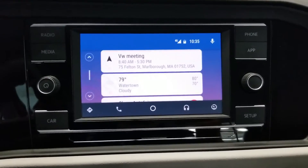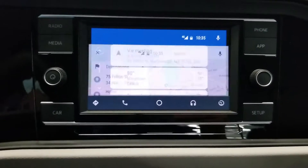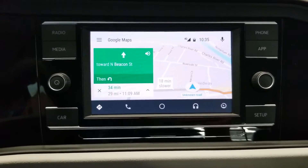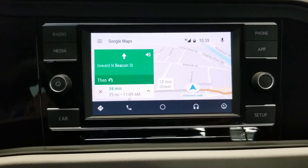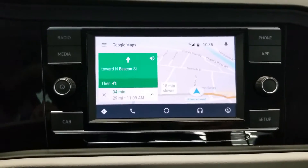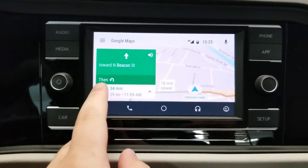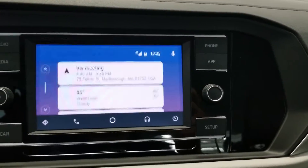What I use this for is figuring out if I have time to stop for Dunkin Donuts on the way to the meeting. If I click it, it pulls up GPS — I have South for North Beacon Street — and in 34 minutes I should be at that meeting. So if that meeting's in 45 minutes, I can probably stop at Dunkin Donuts. Starbucks takes 30 minutes for some reason, so that's out. I'm going to cancel these directions and get back to the home screen.